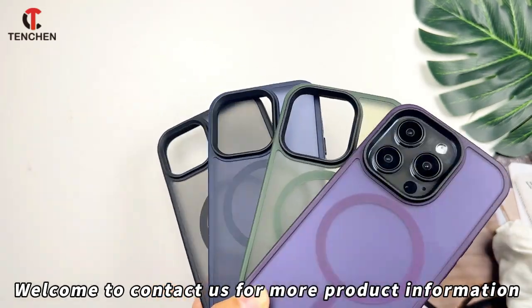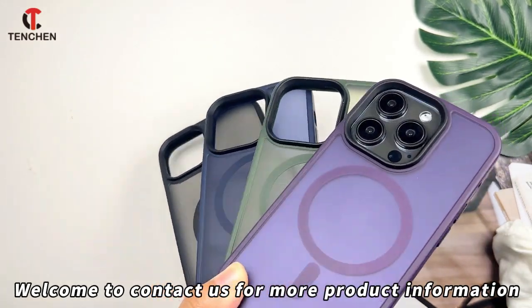I don't wanna wear the shoes anymore — I just bought it.